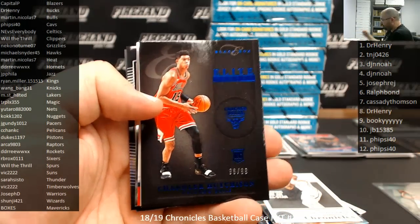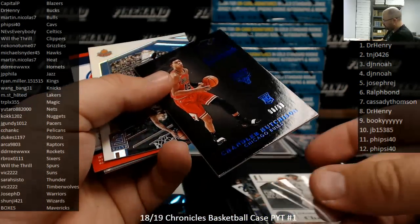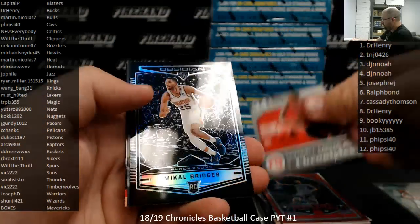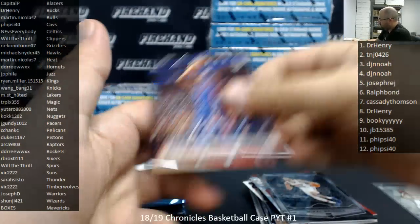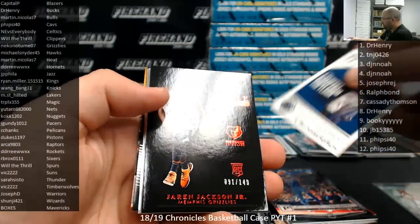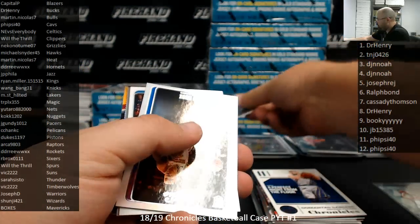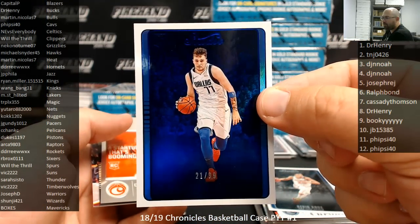Got a Blue Black Box Elite Series Chandler Hutchinson, number to 99. Speed Mahalik, red to 149. DeAndre Ayton Luminance. Got a Red Jaron Jackson Jr. Black Box Elite Series, 149. Memphis Grizzlies to Nakono Tume. There's a Luka Studio, Blue to 99 for the Mavericks. There you go, DJ.